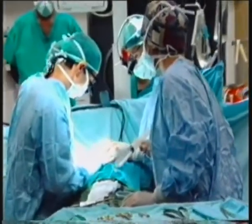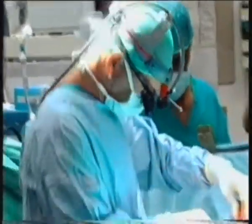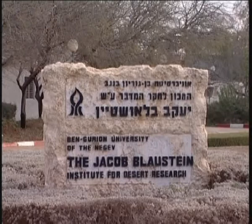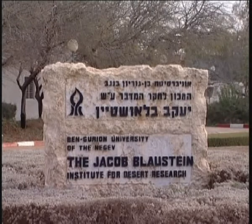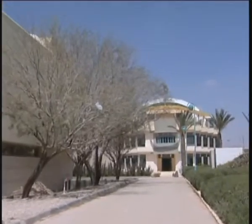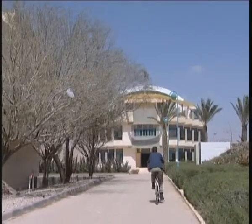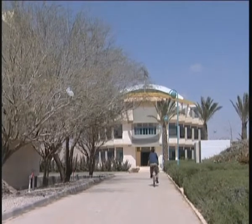This is because laser surgery machines are very expensive to buy — up to $120,000 a piece. Here at the Jacob Blaustein Institute for Desert Research, scientists have found a way to reduce the cost of laser surgery instruments to as little as $1,000 each.